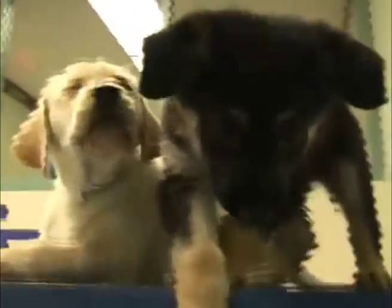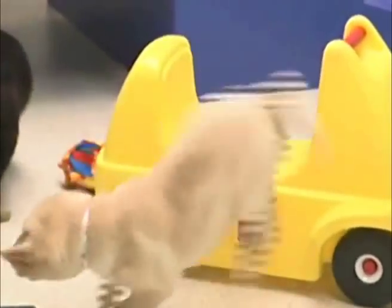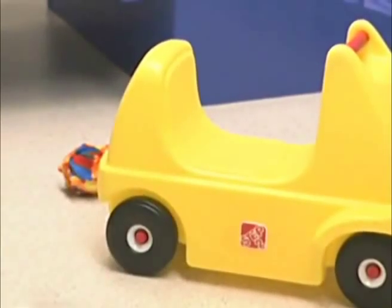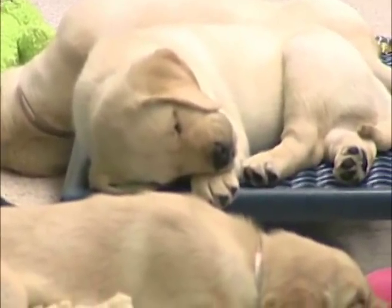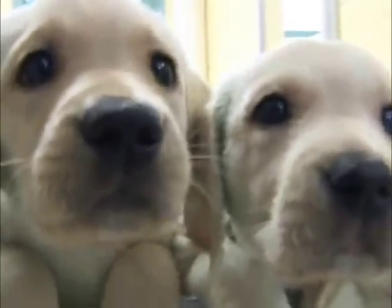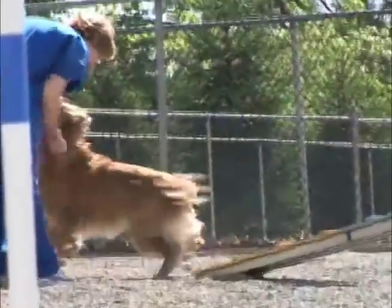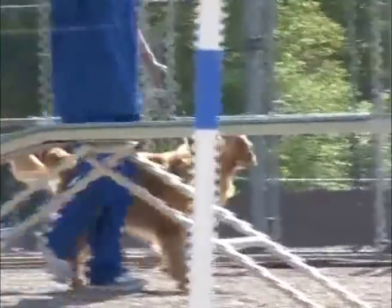We have grates and things that tip, little bridges, stairs, and lots of different textures. We actually even play a CD with all kinds of different noises on it: vacuum cleaners, blenders, airplanes, gunshots, cars backfiring. We start off playing it quietly, and then as the puppies get a little bit older and more experienced, it's just background noise for them and they get used to it. So they leave here with a lot of confidence.